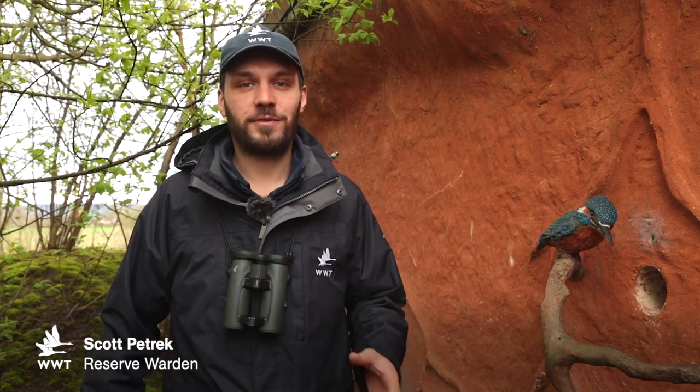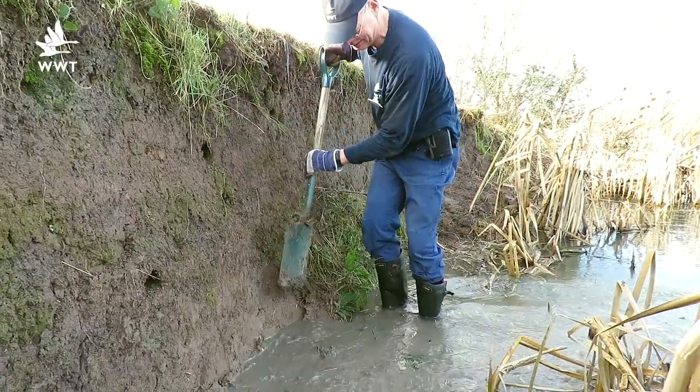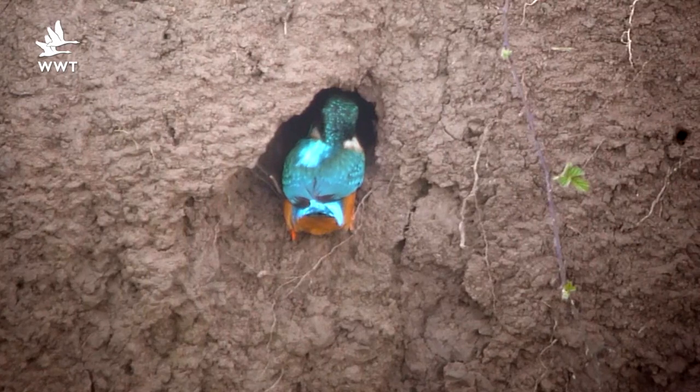We've come down to the Kingfisher hide where over the last few weeks we've seen lots of activity from our electric blue residents as they get going for the breeding season this year. Earlier this year we visited the nest bank to give it a little bit of a renovation ahead of the breeding season, and then by mid-March the pair were back here excavating their new burrows ready for the season.